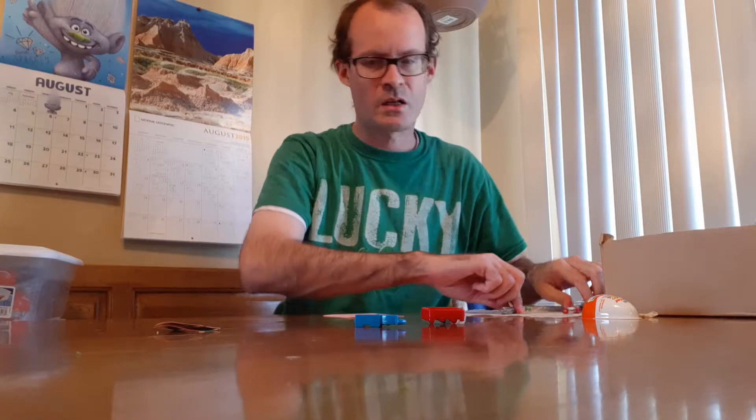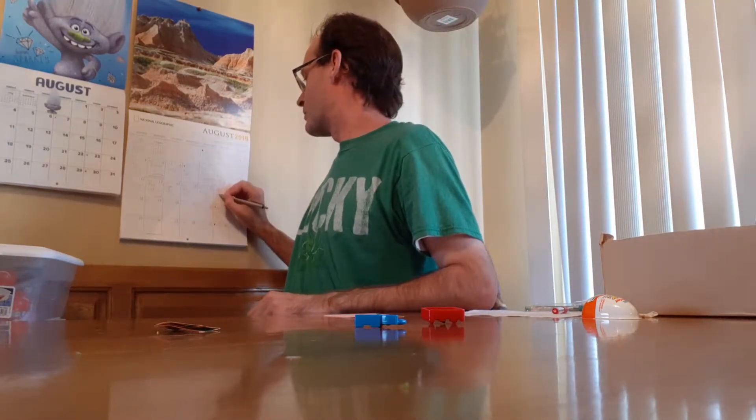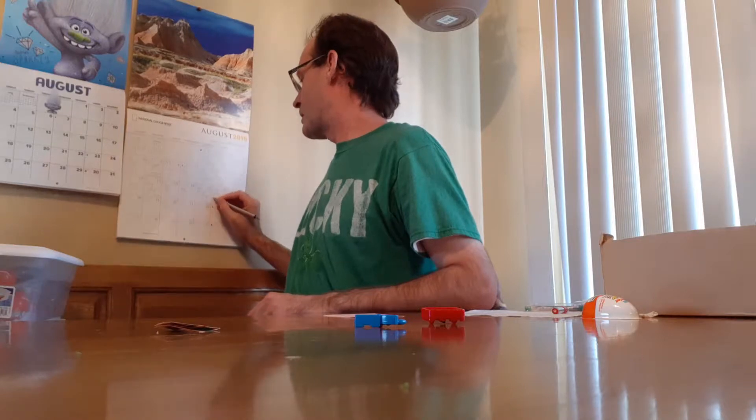Let's go ahead and write it down on the calendar — mini Etch-a-Sketch.